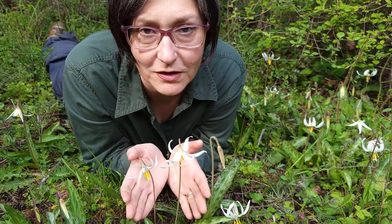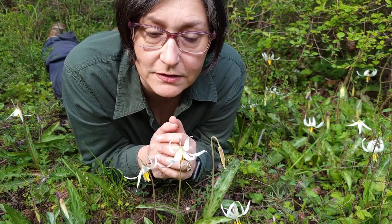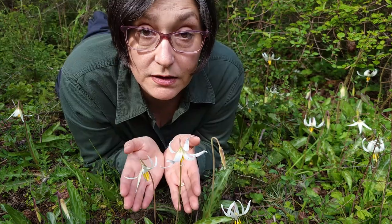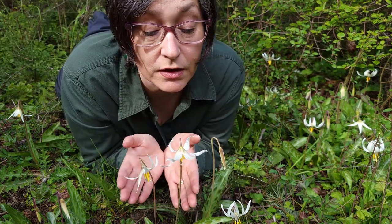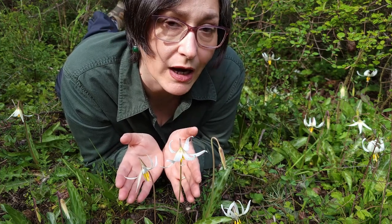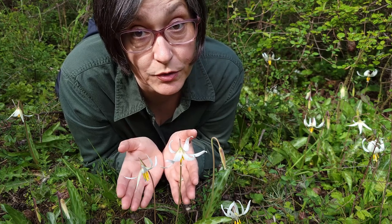As they are so beautiful, Erythronium species are cultivated as ornamentals and easily hybridized. They are relatively easily propagated from seed that you can pick later in summer, which can take a while. Some species also propagate through vegetative reproduction.